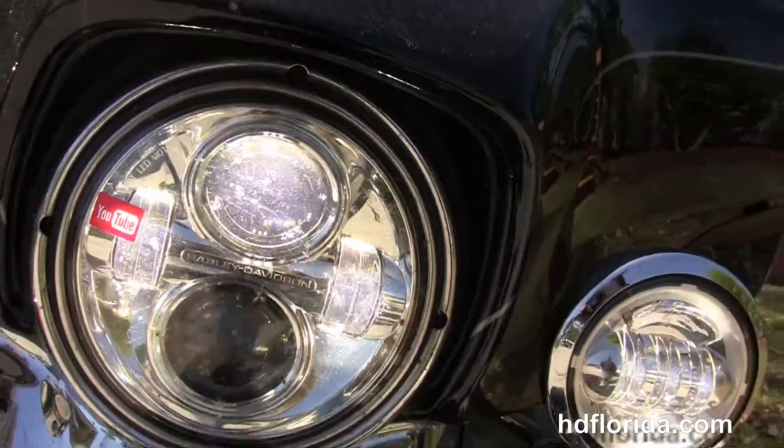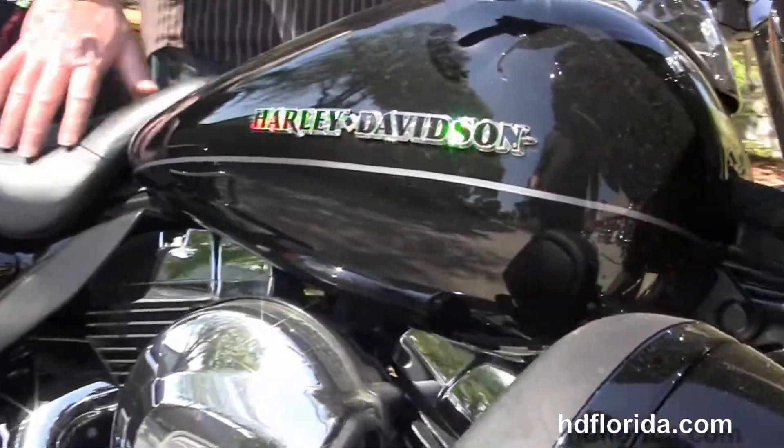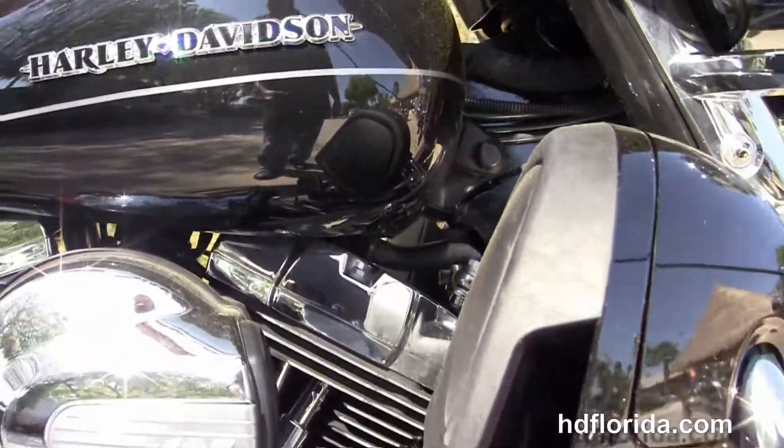It's also got hydraulic clutch, heated grips, factory reflex-linked ABS brakes, security, cruise control, and CB intercom — all standard and covered in vivid black paint.